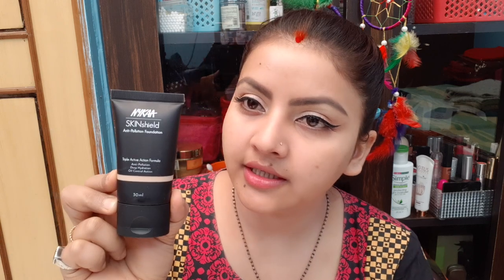I am going to show you the Very Vanilla shade now. The outer packaging is plastic and you can see the shade on it. The price is 800 rupees or 799 rupees, so it is a little bit expensive for this size.